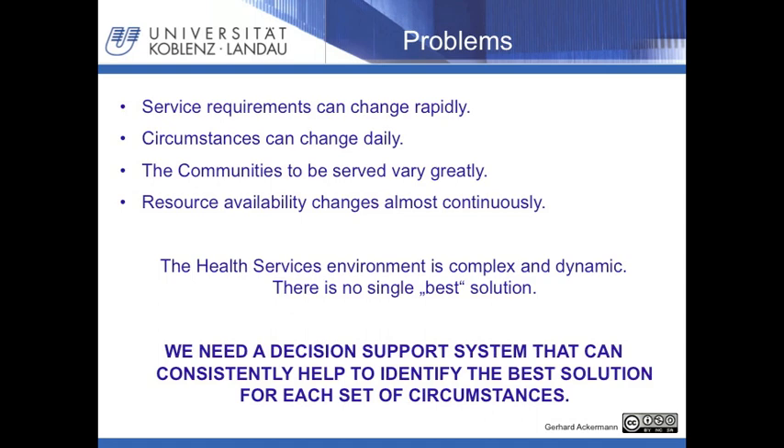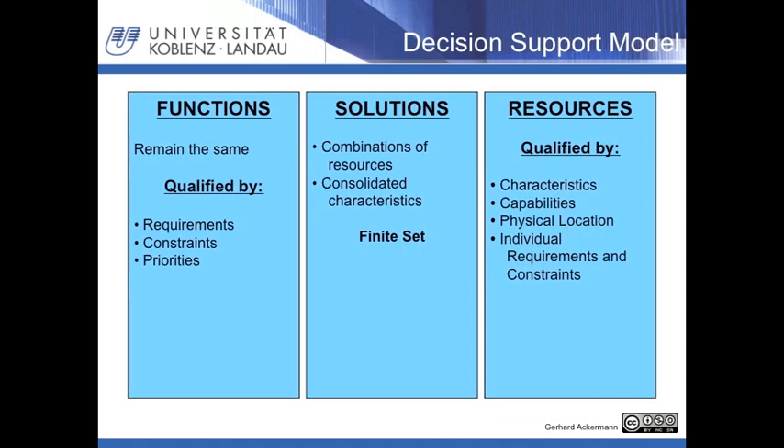First we identify the functions that have to be performed. Functions are verb-noun combinations such as diagnose problem, select treatment, treat patient, etc. These functions always remain the same. The differences come in when the functions are qualified through requirements such as how quickly, how accurately, at what cost; and through constraints such as it must be done in low light, in tropical heat, without electricity. They are prioritized as well — it is more important to diagnose a problem quickly than to inform patients about health risks from drinking unboiled water.